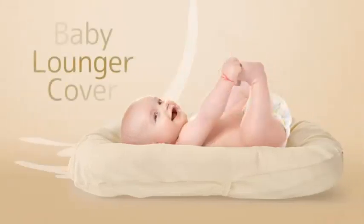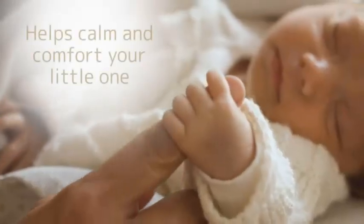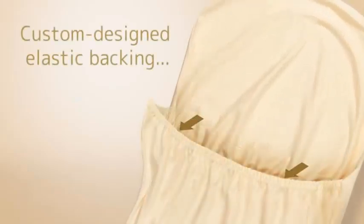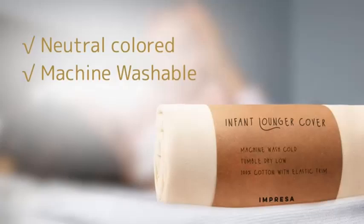Hey everyone, welcome to my channel. Are you looking for the best baby lounger pillow 2024? Here are my full reviews of the best baby lounger pillow 2024. Before starting this video, please like this video and subscribe to this channel for future updates. Thank you. Number one: